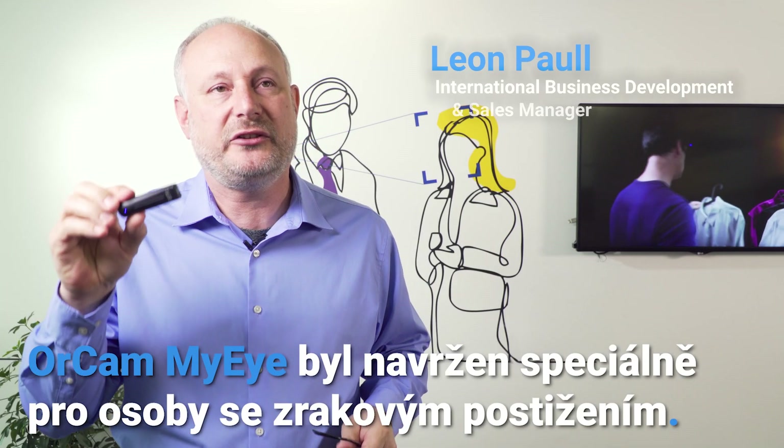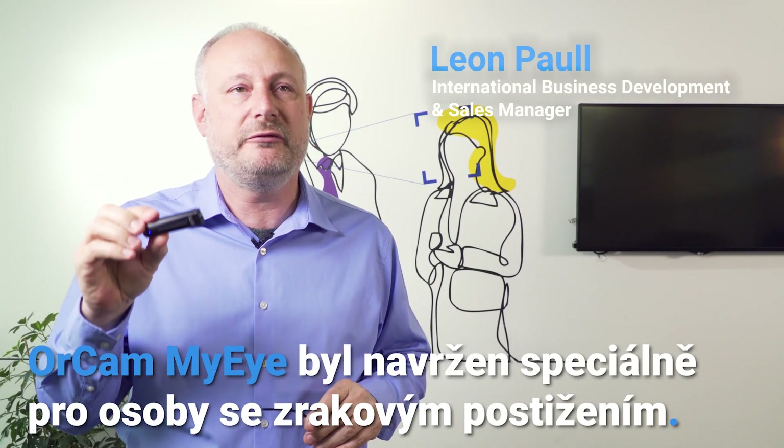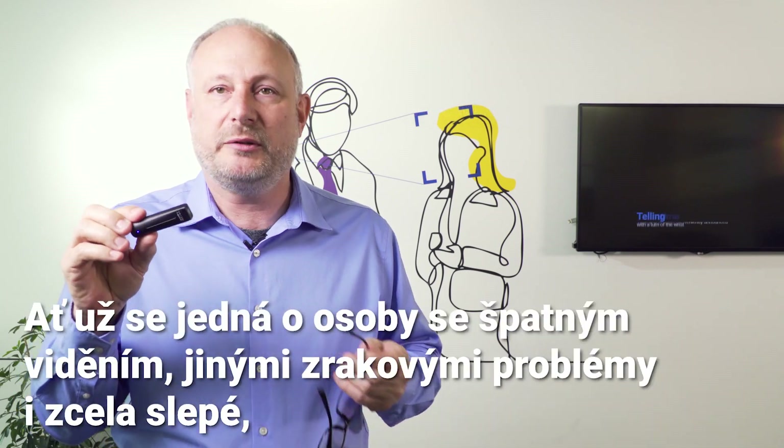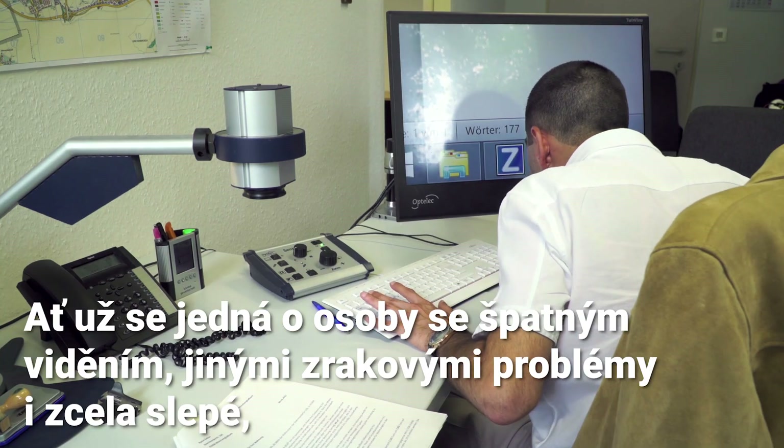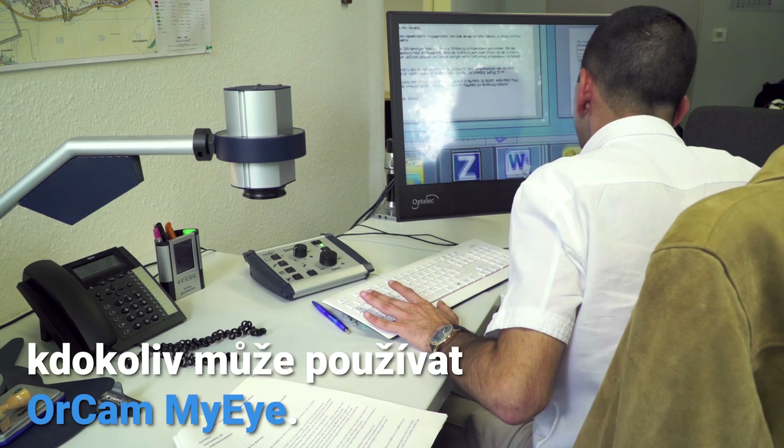OrCam MyEye was designed especially for people who are visually impaired, whether it be low vision or any sight condition or fully blind — anyone can use OrCam MyEye.